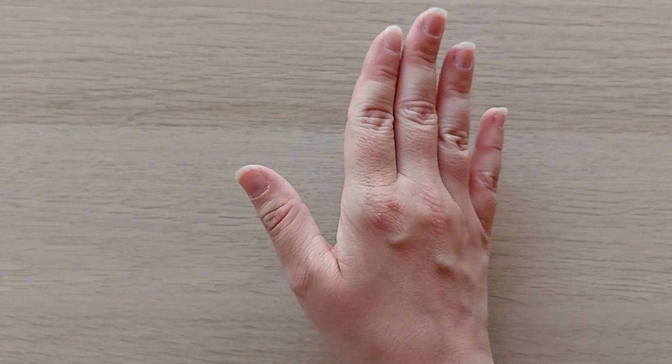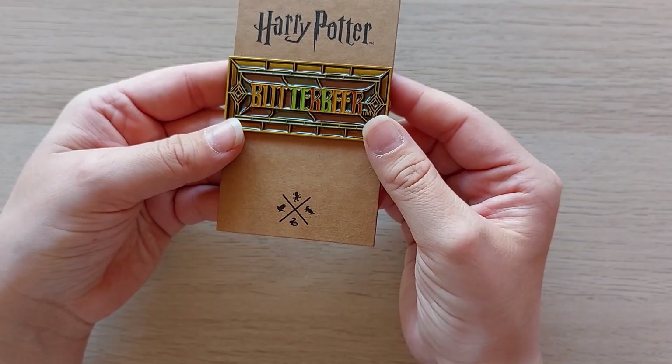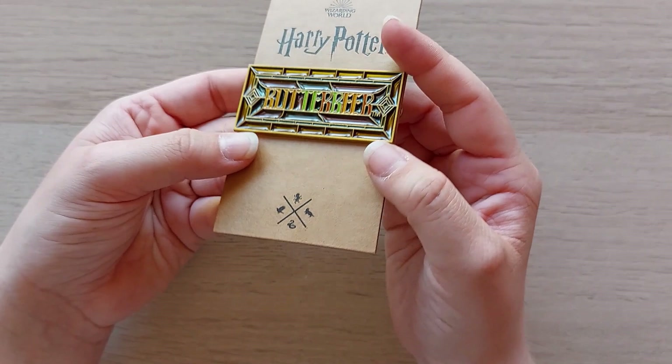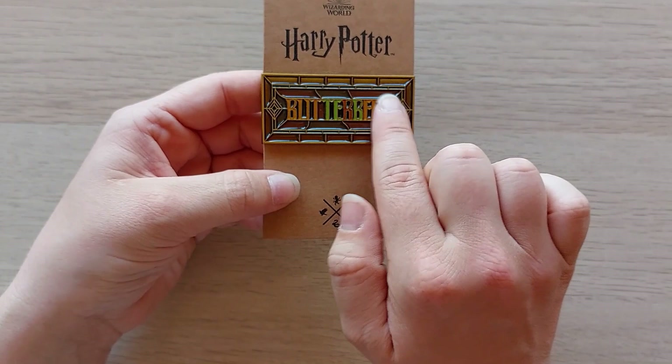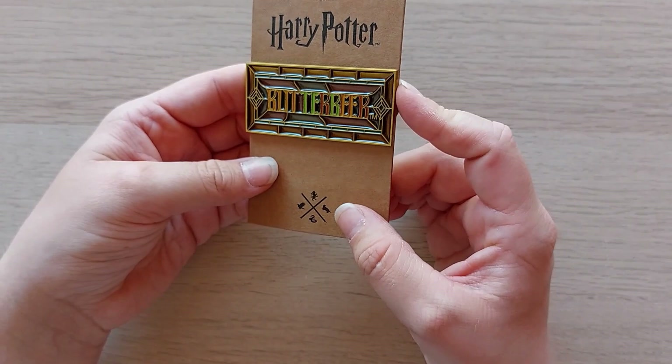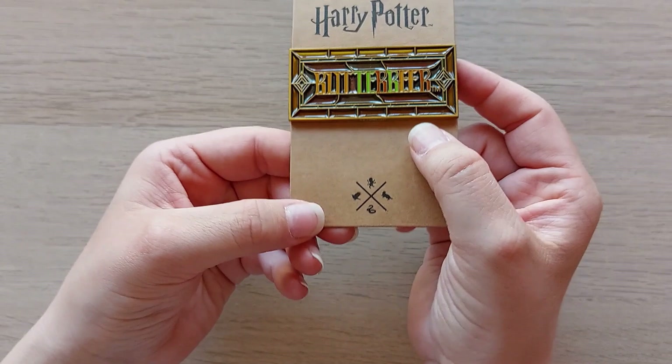And the last pin I got - you can simply tell I'm a Butter Bear fan, or at least I love the style even if I'm not a huge fan of the drink. It looks like stained glass. It reminds me of visiting the photographic exhibition because over there they had a Butter Bear bar, and the bar had this kind of stained glass window style. That pin was £6.95 - it says 'Butter Bear badge' on the back. So those were my four pins.